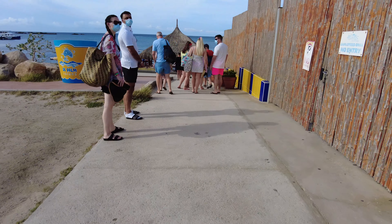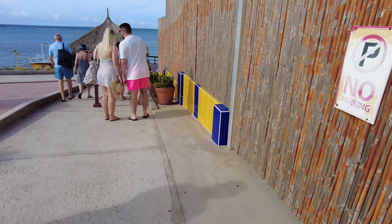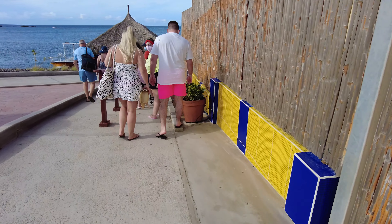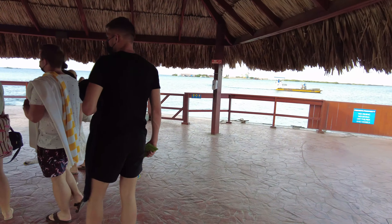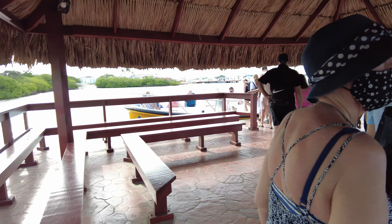Hi guys, welcome back to Worldly Wandering. You join us today as we're about to take you on a tour of Deepalm Island. Here we are just about to board one of the little tenders that takes you over from the entrance to the island itself.